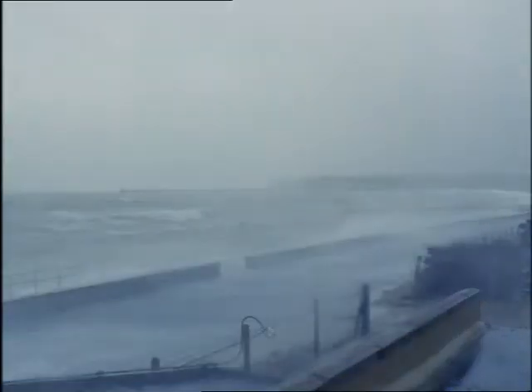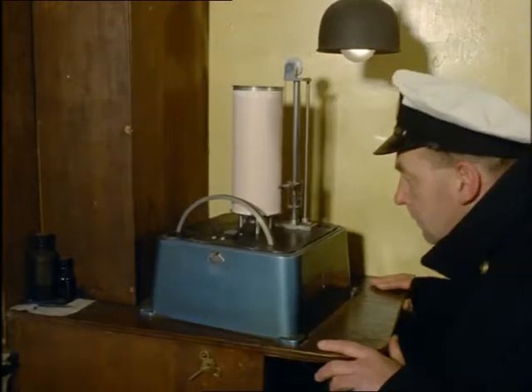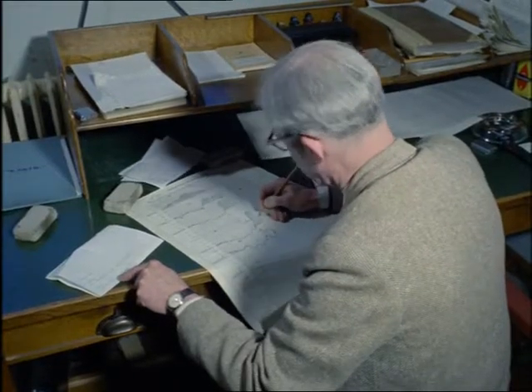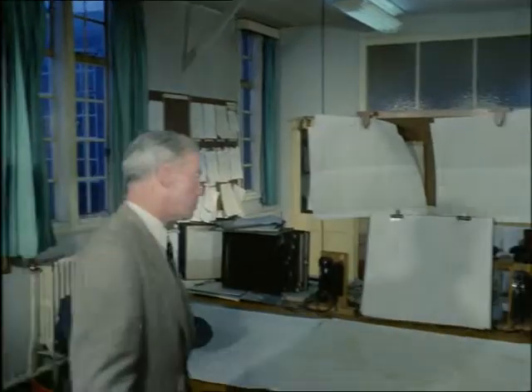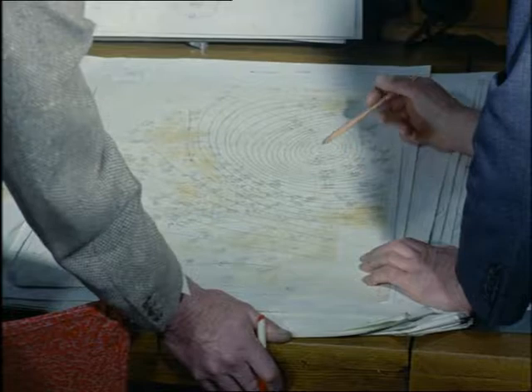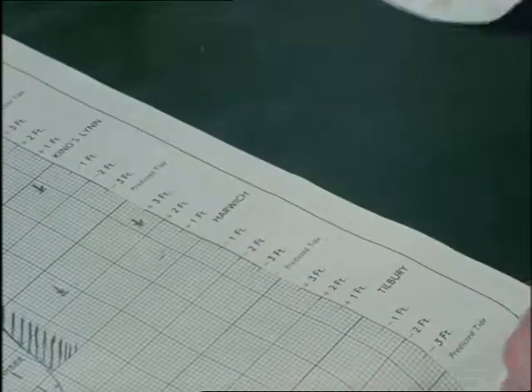Since the 1953 floods, a warning system has been introduced. Up and down the coast from Aberdeen to Harridge, tide gauges are read every day and the height of the tide is reported to the Flood Warning Organisation at Dunstable. The officer on duty at Dunstable receives these messages and his first task is to compare the predicted height of the tide with that actually reported. The difference between the two is the height of the surge. He is then able to estimate the height the water will reach at various points along the coast, asks the senior forecaster for the latest weather information, and decides if a flood warning is necessary.